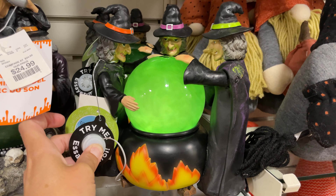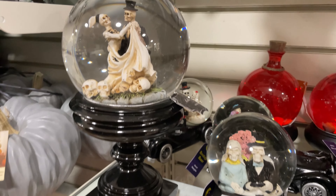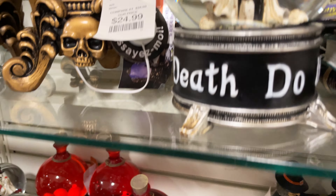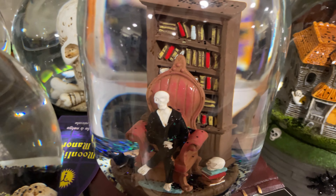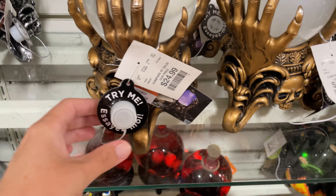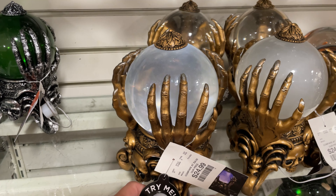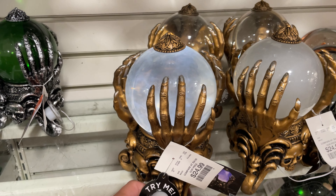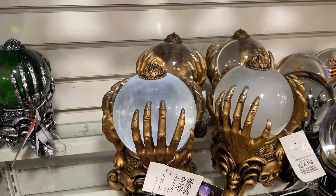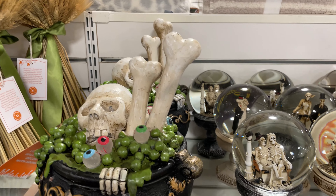Oh my goodness — look at that! They have some eyeballs, a little hearse, and there's the wedding couple — 'til death do us part. Look at this little haunted house — this one's pretty neat. It's $24.99.